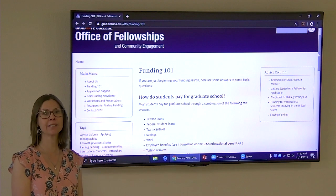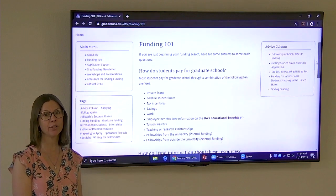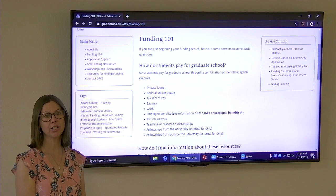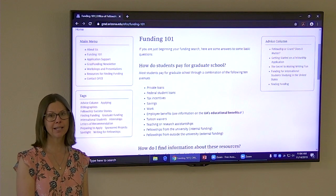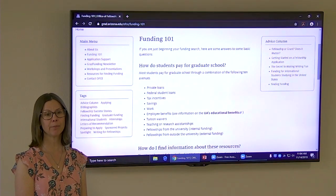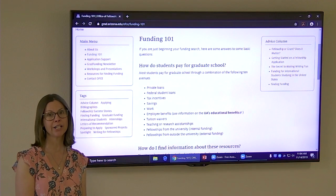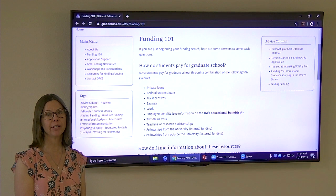There's tuition waivers, which are often through your department — you can request these through the application. There's also teaching and research assistantships. Most students get these within their departments, but there are other assistantships throughout campus. For example, student affairs or the graduate college have positions, so you want to keep your eyes open for various opportunities.